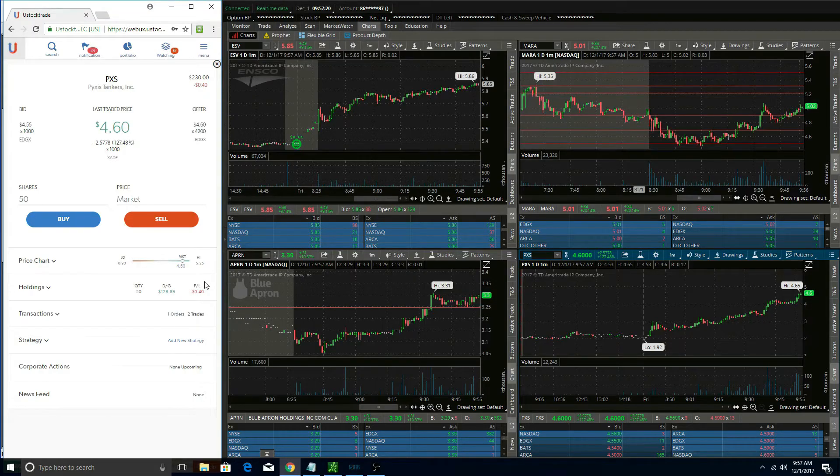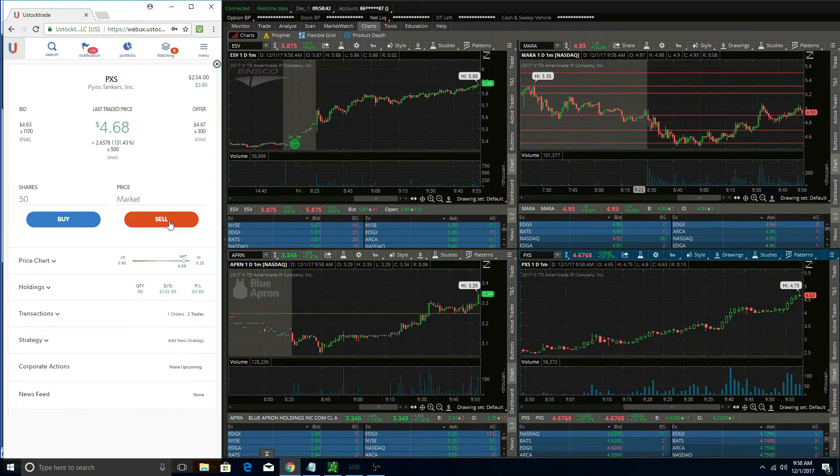If you watched the stream on Friday, I ended the stream down about $10. I did have a comeback trade on PXS, and if you look at the bottom right chart it was a very clean, pretty chart. This one was pushing up with a lot of decent volume, so I got in at about $4.50 with 50 shares and tried to ride it up for a decent push.